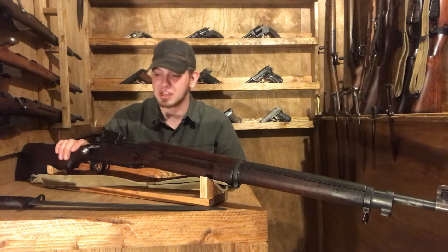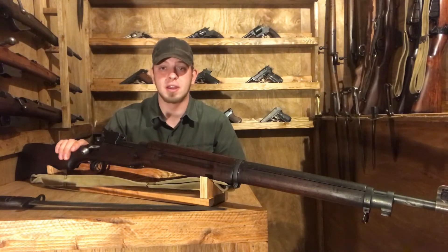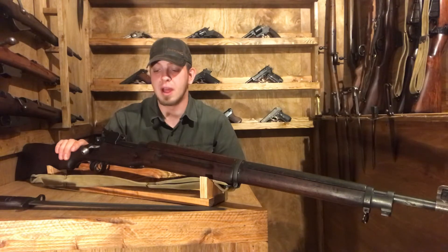I wanted one bad ever since I got my 1917 — it's definitely a welcome addition to the collection. Let's go ahead and take a look at bolt removal and some markings.